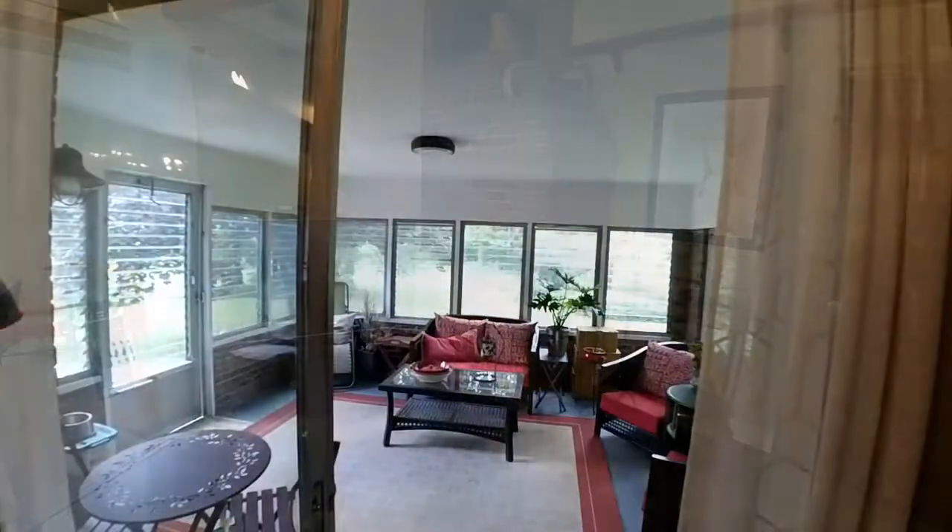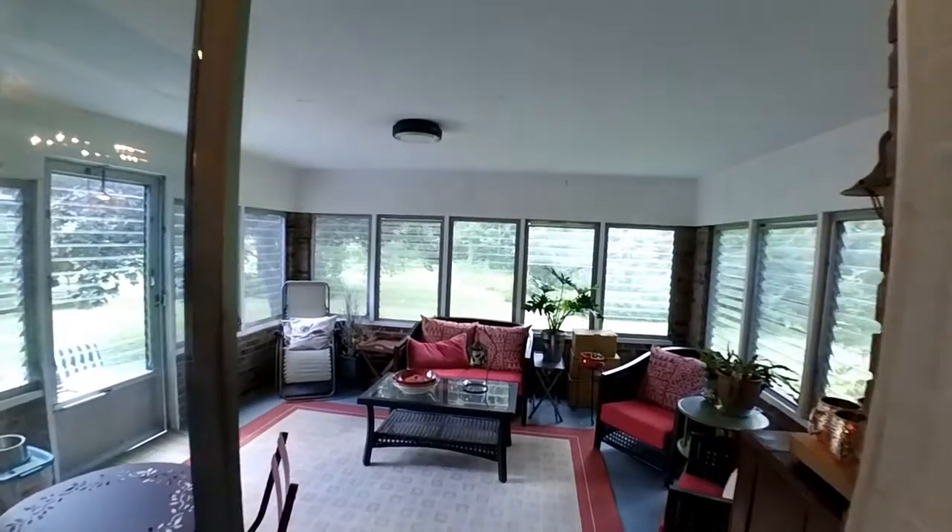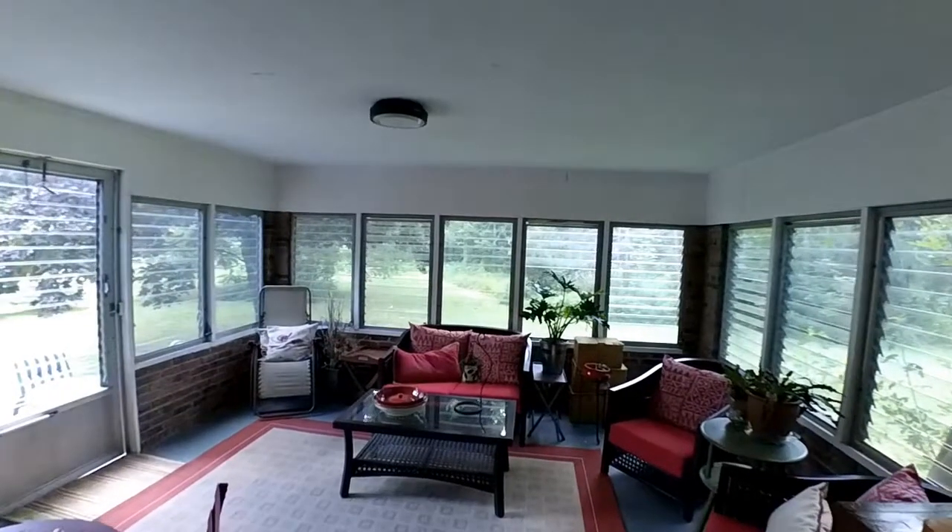Flanked by this additional two-season morning room. Immersive window views of the nature right outside, or slip out to the patio and get personal with the seclusion.